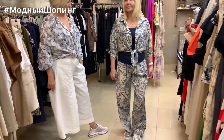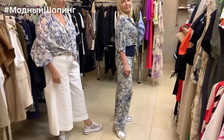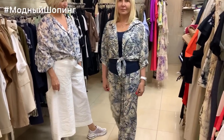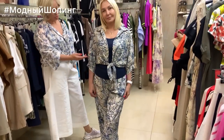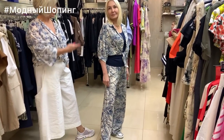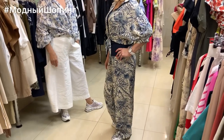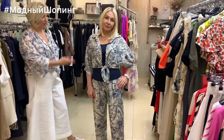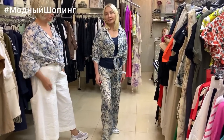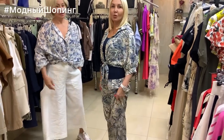A couple more looks from Natasha. This is a Deja Vu brand costume — I've shown this style in other colors before, this one has a slightly different print. Natasha paired the costume with a Viccolo top priced at 2500 — available in many colors. The costume costs 10500, size 42–44. These are small sizes, so they're for slender girls.